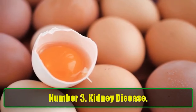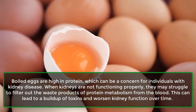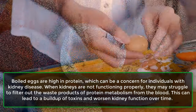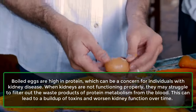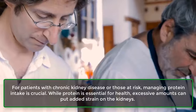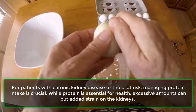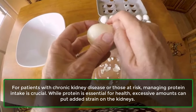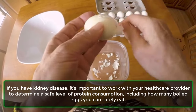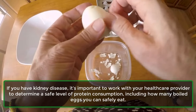Number 3: Kidney Disease. Boiled eggs are high in protein, which can be a concern for individuals with kidney disease. When kidneys are not functioning properly, they may struggle to filter out the waste products of protein metabolism from the blood, leading to a buildup of toxins and worsened kidney function over time. For patients with chronic kidney disease or those at risk, managing protein intake is crucial. If you have kidney disease, it's important to work with your healthcare provider to determine a safe level of protein consumption, including how many boiled eggs you can safely eat.